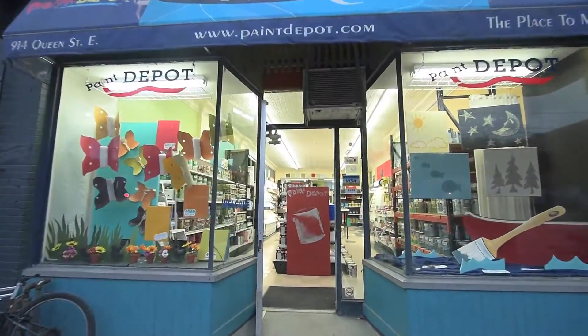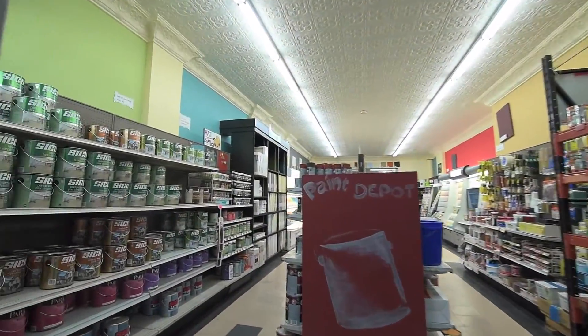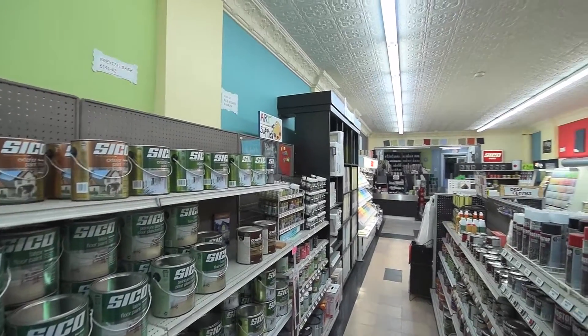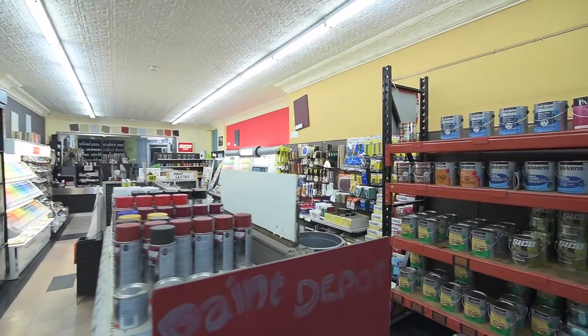With a prime Leslieville location on one of the busiest and most well-known streets of Toronto, 914 Queen Street East is a commercial property for lease with approximately 1,800 square feet of retail space plus a full basement.